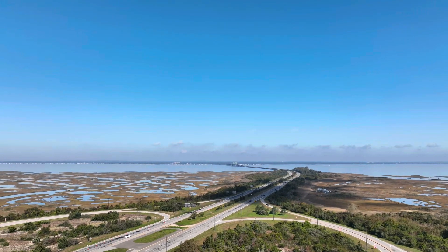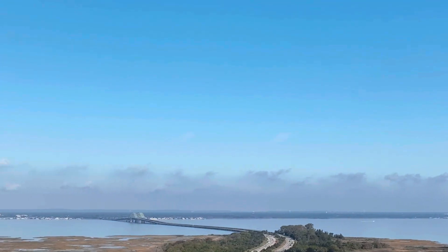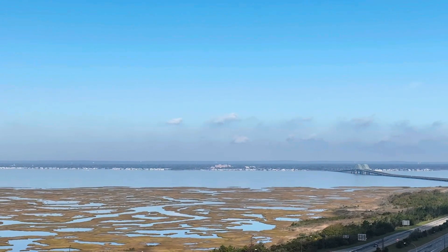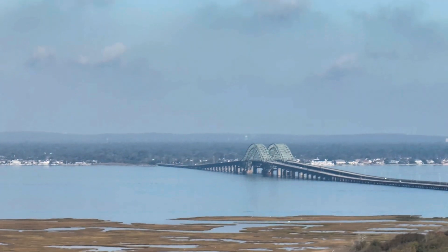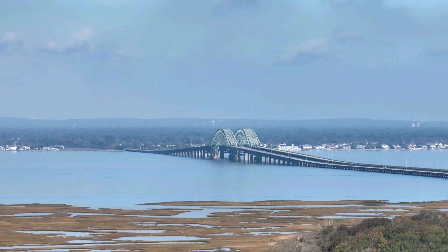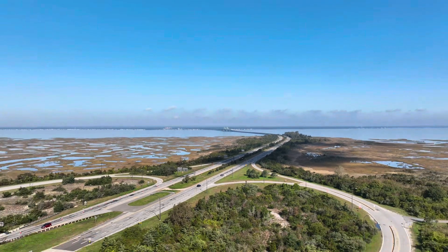That's the Robert Moses Causeway right there. It's an 8.1 mile long parkway in Suffolk County, New York, and it's named after the master builder and urban planner Robert Moses. This is the Great South Bay Bridge, and it's often confused with the Robert Moses Bridge. But we'll give you shots of the Robert Moses Bridge shortly.